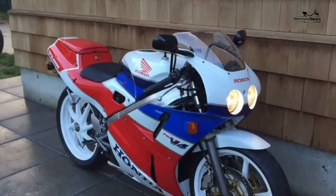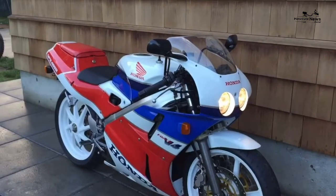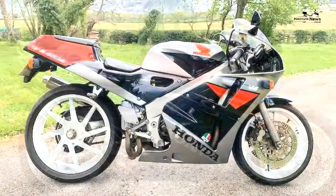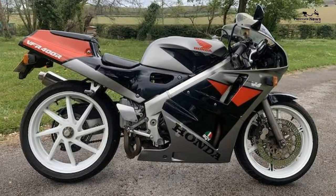It has excellent handling, still looks good, and has a usable engine for road and track, although it's not as quick flat out as some of the other 400cc imports.